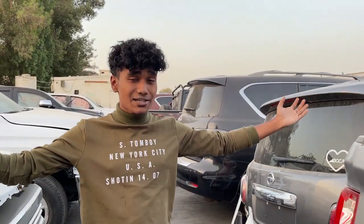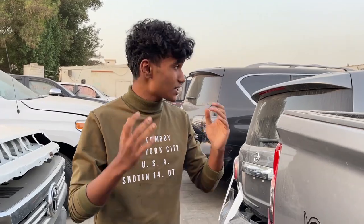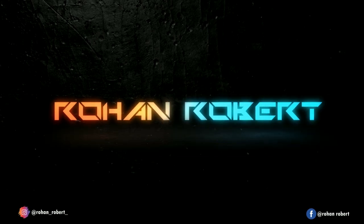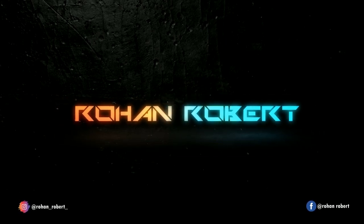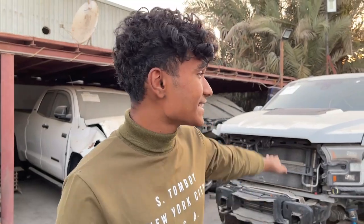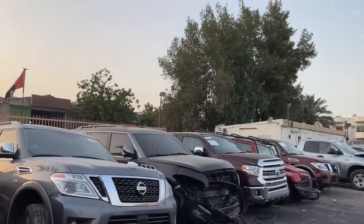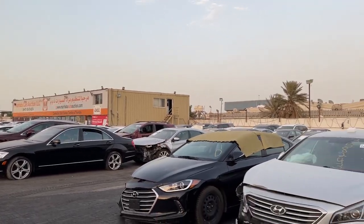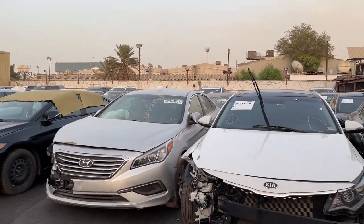Hey guys, it's your baron here back with another vlog. On this video we'll be taking a look at some crash vehicles which came from the US, which are up for auction at the moment. Just take a look at all the cars they have over here — all of these cars are imported from the US. Just think about it, all the crash cars from the US! And I know what you guys are wondering: this place is actually pretty empty because the auction is not today, it's actually tomorrow.